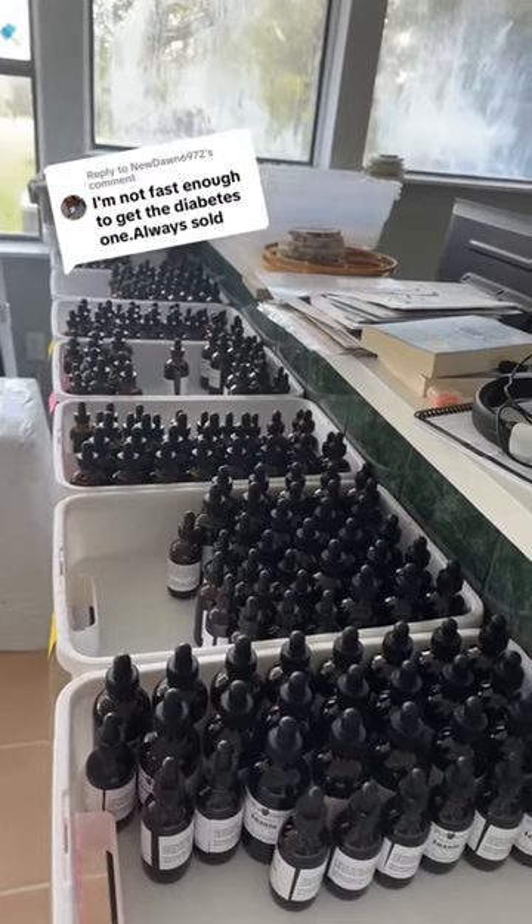Well, I've got good news for you. As of the time that I'm making this video, which is 1:45 p.m. Central Standard Time on Tuesday, we still have some chaga in stock, along with all of our other tinctures as well.